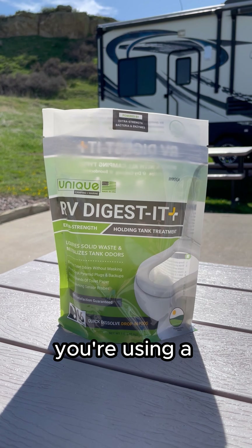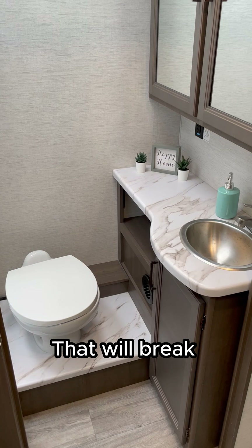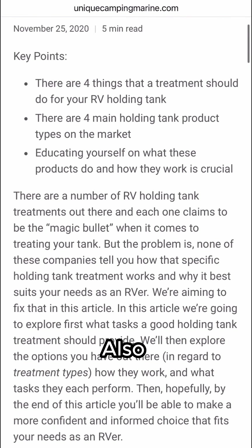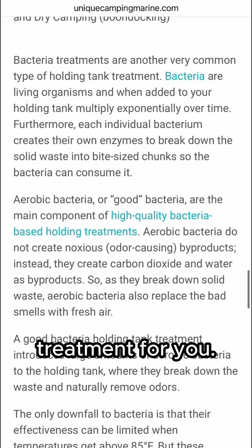It's important that you're using a high-quality tank treatment, like RV Digestive Plus, that will break down the waste and toilet paper in your RV's black tank in order to avoid odors, clogs, misreading sensors, and more. Also, check out our guide if you want to learn more about how to choose the right holding tank treatment for you.